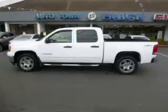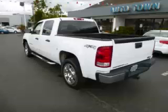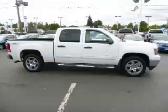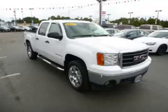This is a 2007 GMC Sierra 1500 Crew Cab SLE 4X4 5.3L V8 engine. Top features include vortex engine, running boards, fold-away mirrors, tow package, and front disc brakes.